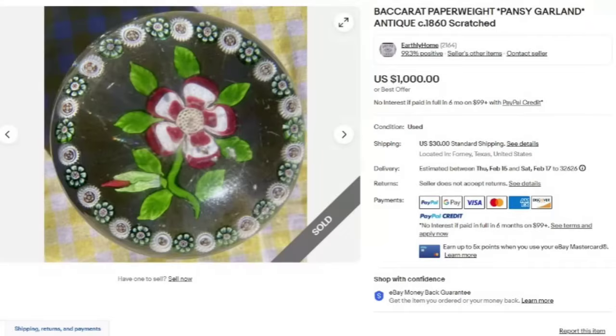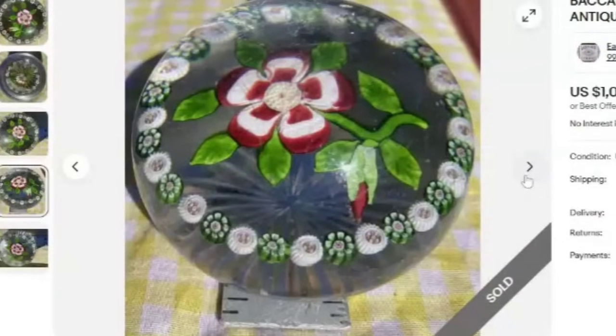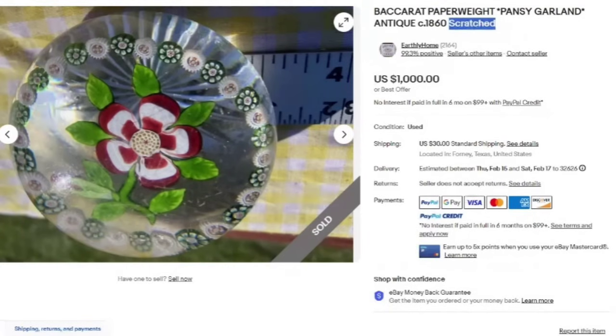This is the final one for this video — a Baccarat paperweight pansy garland, antique 1860, and this one is scratched, which they do have in the title. This one sold for a thousand dollars buy it now. You can see quite a few scratches and the bottom of that Baccarat — this one is in pretty rough condition and still sold for a thousand dollars. So make sure to remember some of them even with damage could be very, very valuable. That is everything for this video. Don't forget next week I will put out a video with ones under $500. Let me know which one was your favorite paperweight down in the comments — the fish one was definitely mine. Hit the like button, make sure you're still subscribed, and I will see you on the next one.